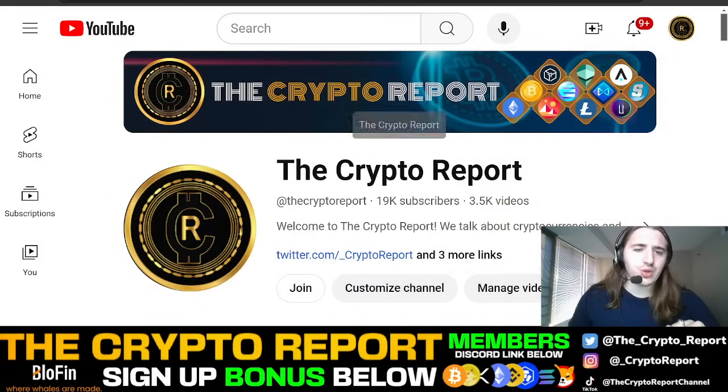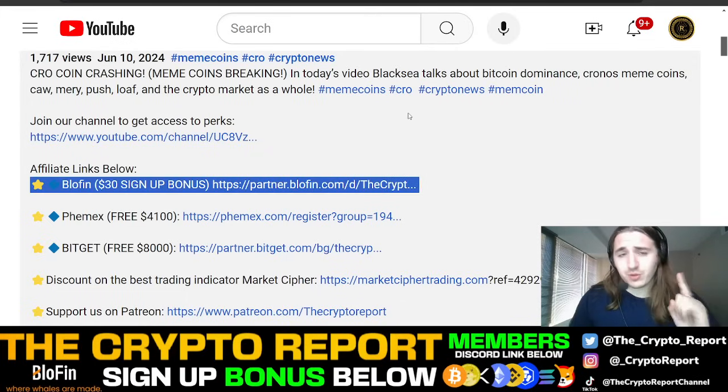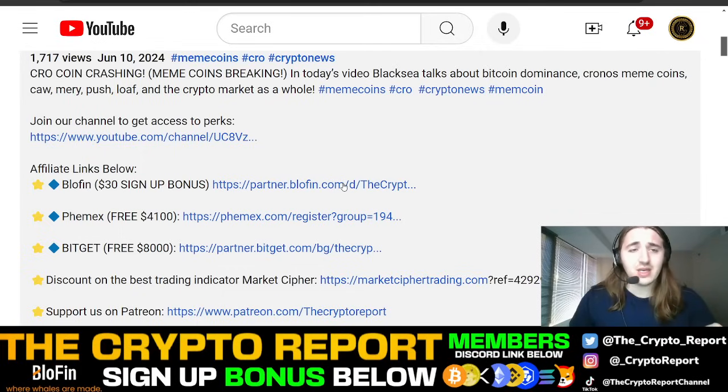I want to show you today Blowfin. Blowfin is an exchange that we just started to work with that are offering $30 to sign up for free right now to the first 200 people that sign up. And I want to show you some tools and tricks and tips that I've been doing that can help you guys make some more money in crypto. So first thing you're going to want to do is go below this video and find the Blowfin $30 sign up bonus link. You're going to click this link, and all you have to do — for the first 200 people to sign up — is sign up and you get $30.